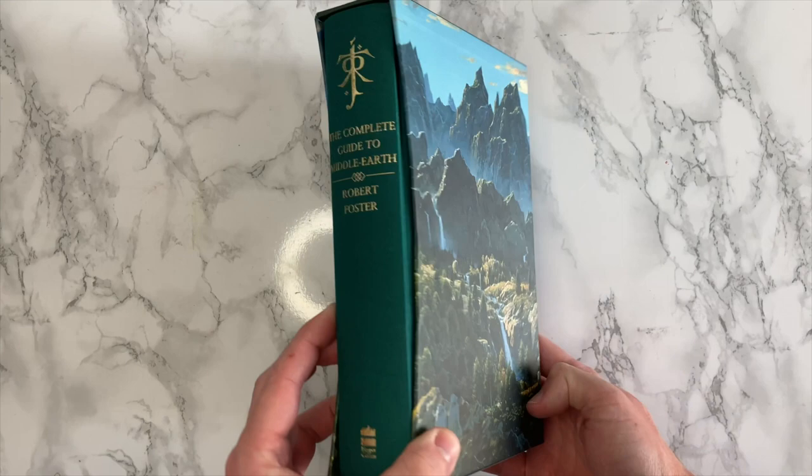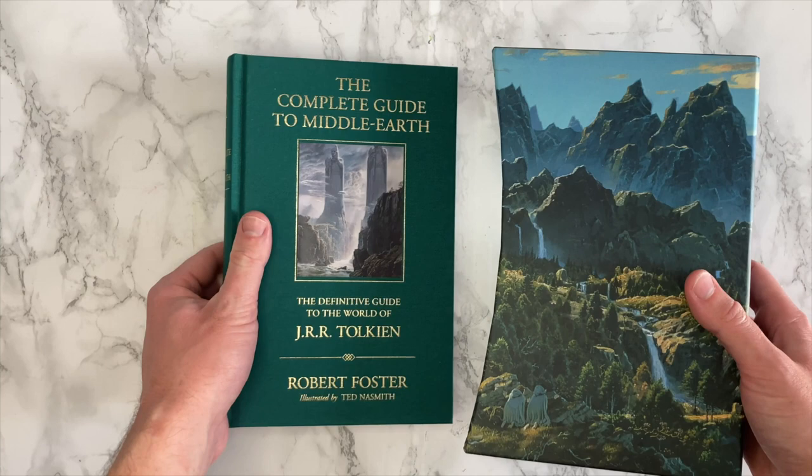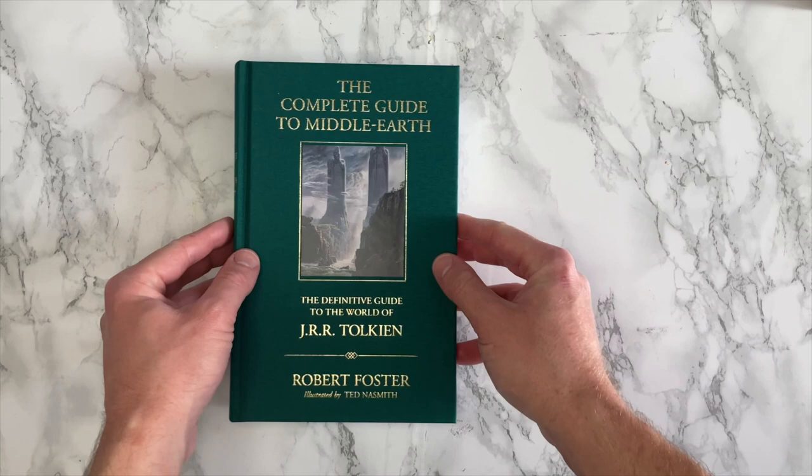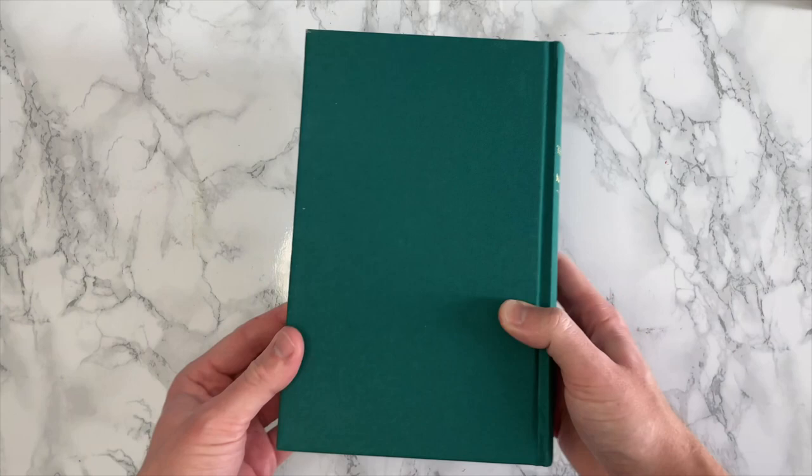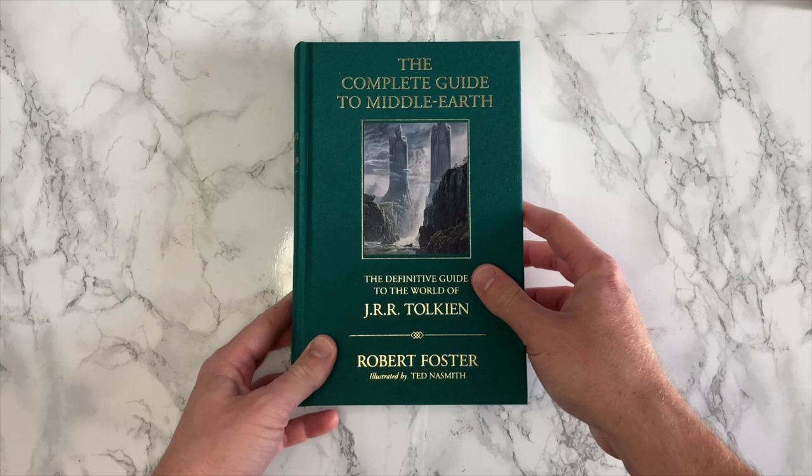And as we pull out the book from its slipcase, we find this gorgeous green-coloured, fully cloth-bound hardback, with the usual gold foil titles on the front and spine here. And of course, we have Nesmith's illustration of The Pillars of the Kings. Just for you to note, this has a worldwide first printing of just 7000 copies, so grab this fast.